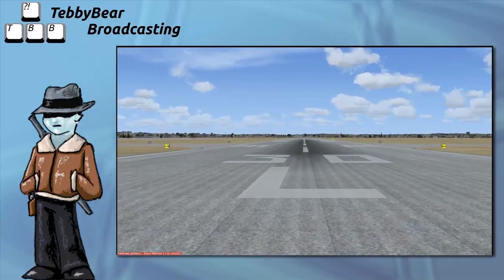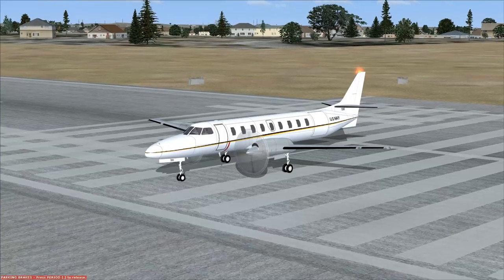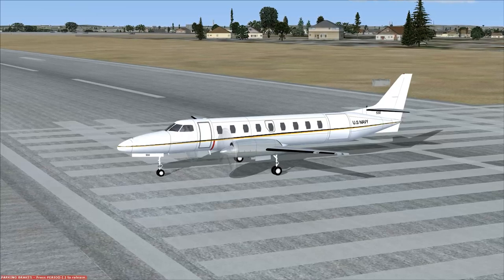Hello everybody, I'm Derek Tibbers. Welcome aboard our Fairchild Dornier Metro, or the Fairchild C-26, if it's a US Navy livery, which this one is, because I've had nothing but trouble getting this particular aircraft in Flight Simulator X.